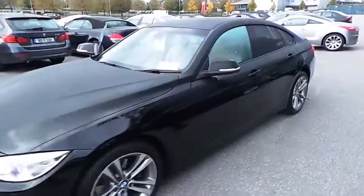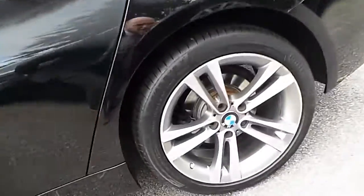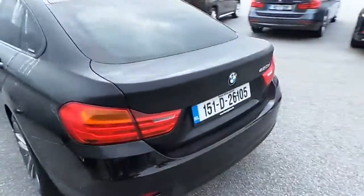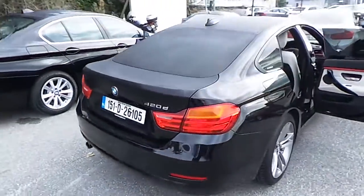This car is finished in jet black. It comes with 18-inch BMW alloy wheels and has front and rear parking sensors. It has 10,000 kilometres on it with a full BMW service history.